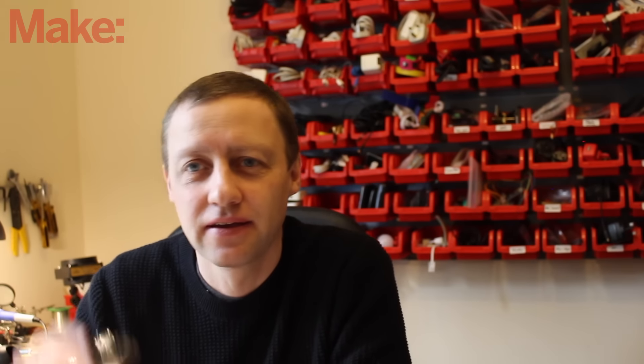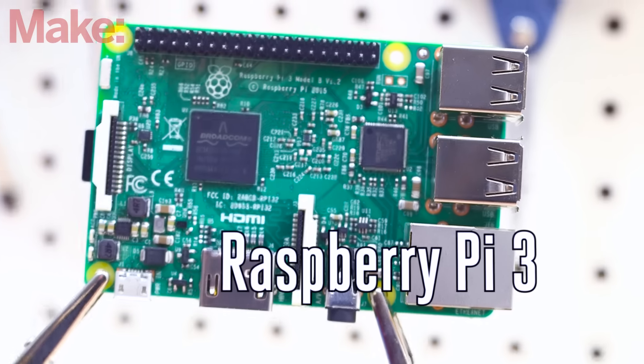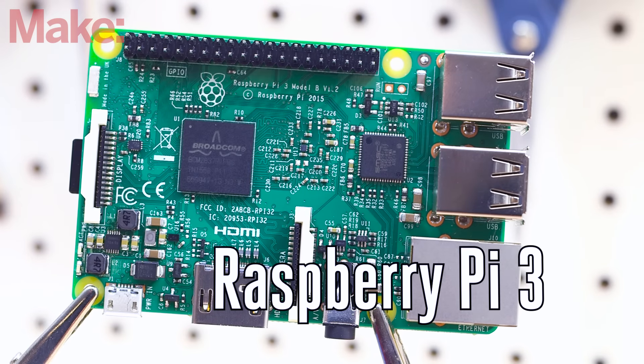Hey, this is Alistair Allen for Make, and this is the new Raspberry Pi 3. The new Raspberry Pi 3 looks a lot like the old Raspberry Pi 2, at least on the surface.